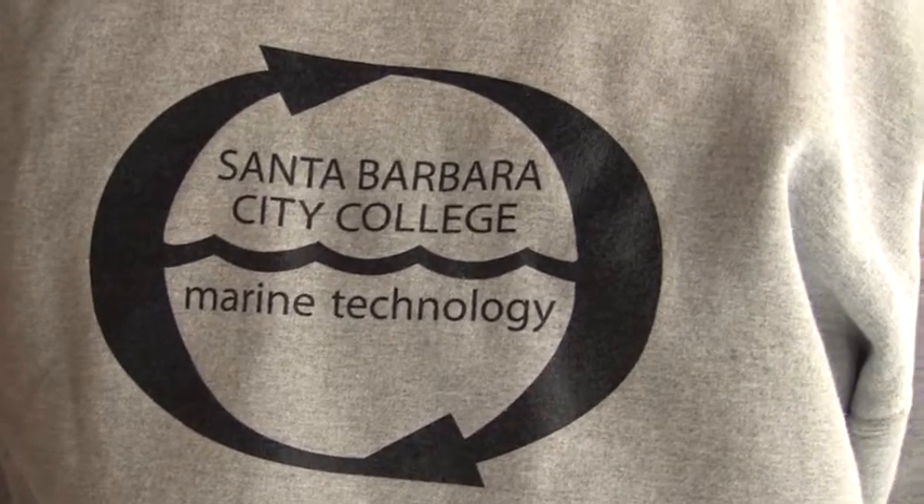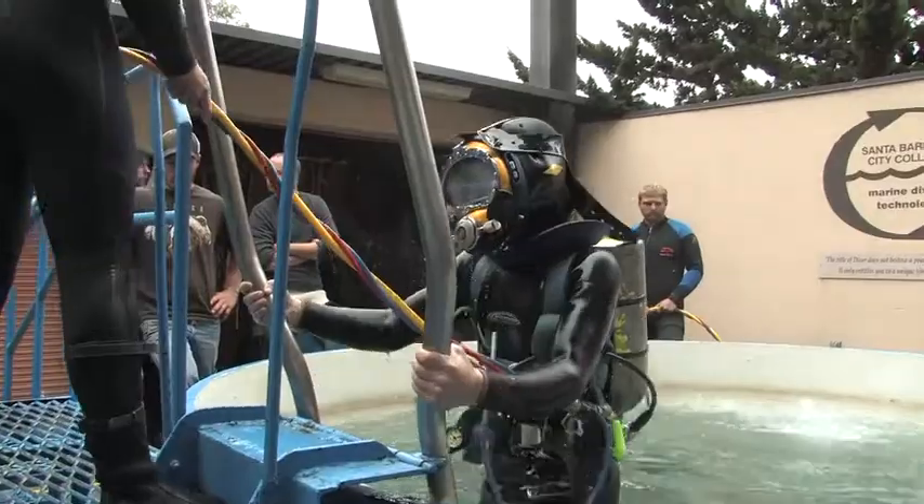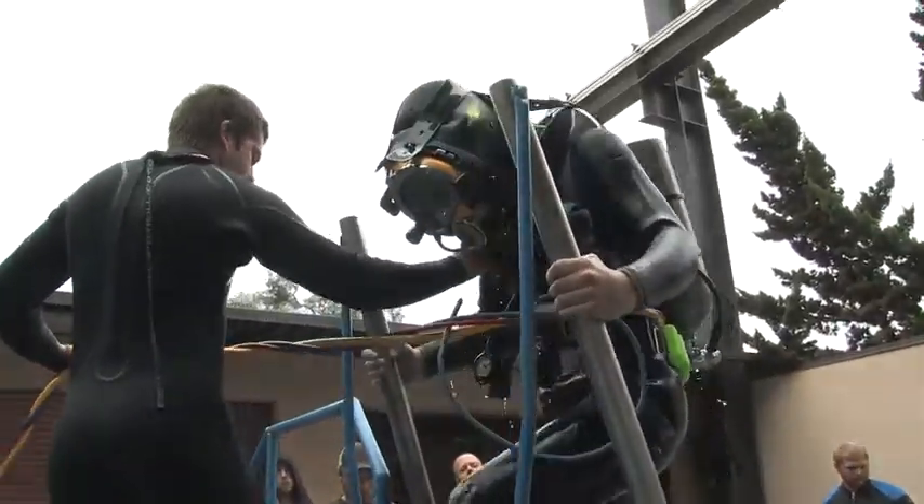The program takes anywhere from two semesters for just the core diving program. You leave with an industry certification, and that's what the majority of students are seeking — a commercial diving certification so that they can go to work. Or you can stay an additional two semesters, two years, and earn an Associate of Science degree in Marine Technology.